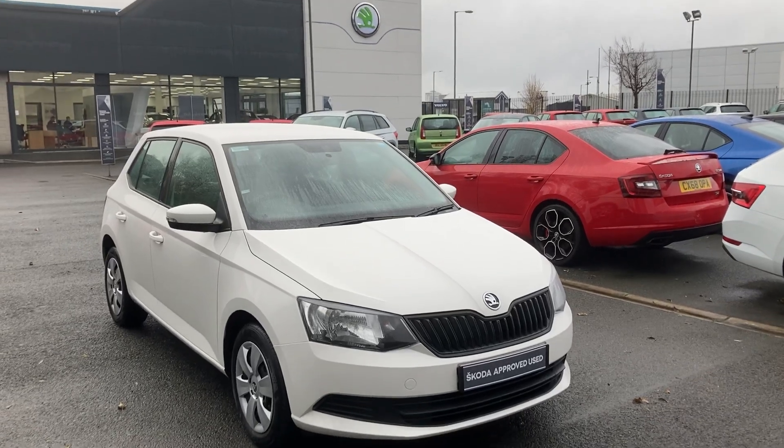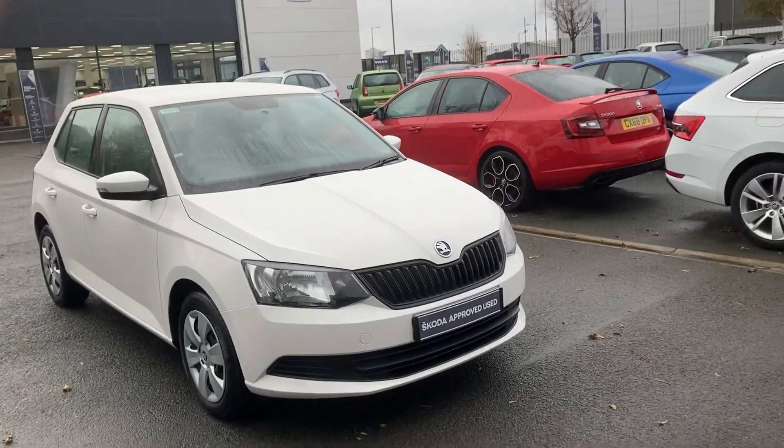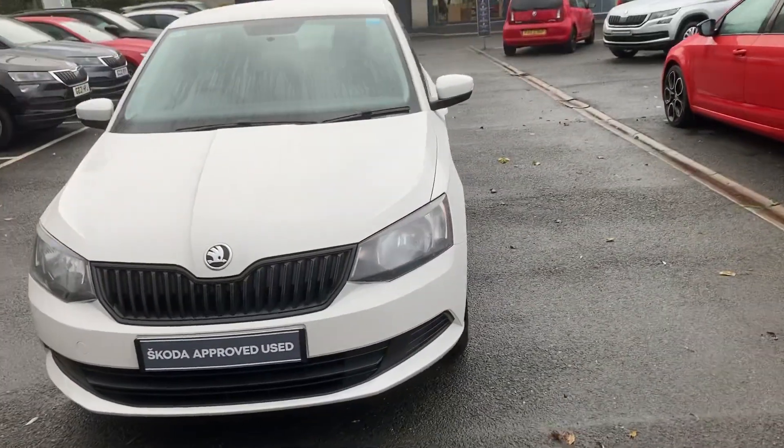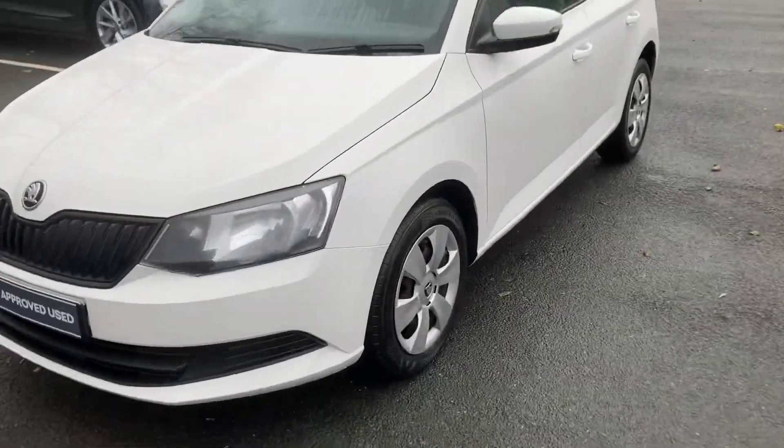Good morning customers. Welcome onto our forecourt here at Mervyn Stewart Skoda. Here to show you a beautiful little Fabia S 2018, finished off in the beautiful candy white.